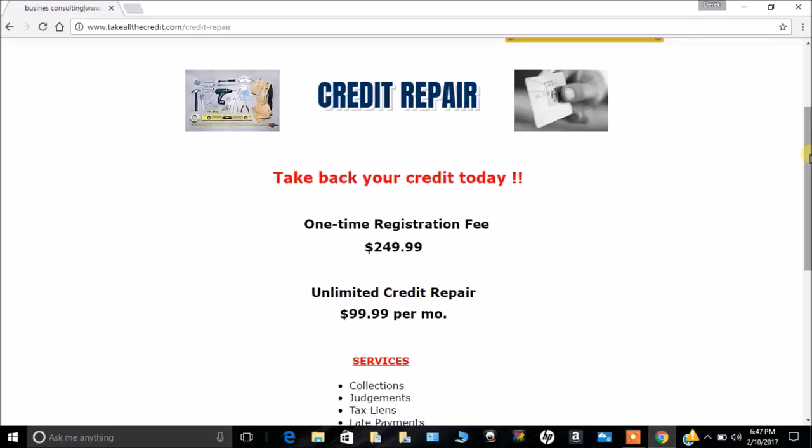Credit repair — take back your credit today. This is 2017, and it's a great opportunity. At the beginning of the year, we have an opportunity by summer to have your credit looking great for the summertime. We want to help you achieve that goal.